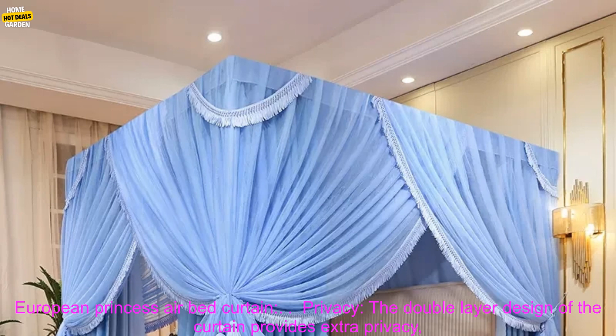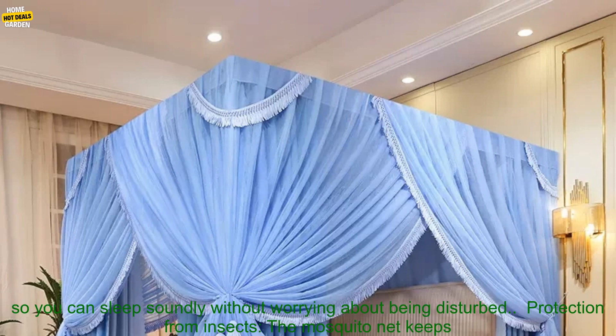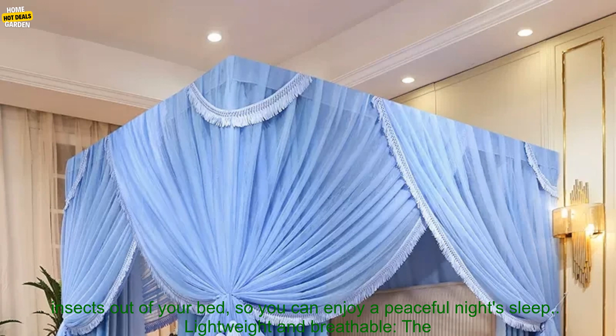Here are some of the benefits of using a European Princess Airbed Curtain. Privacy: the double-layer design of the curtain provides extra privacy, so you can sleep soundly without worrying about being disturbed.